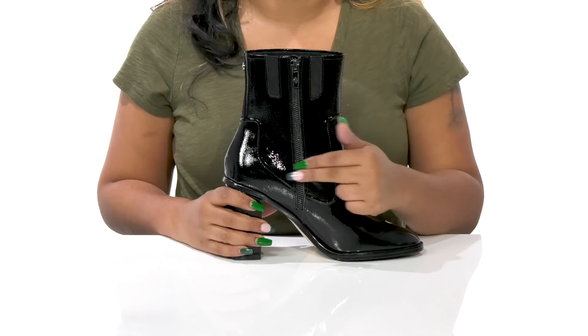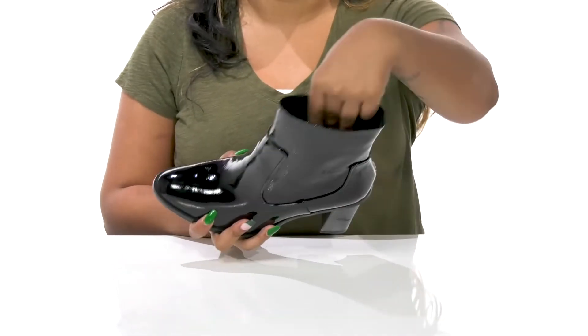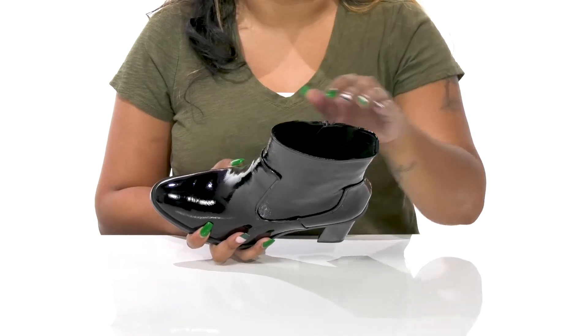The zipper closure will allow you to easily slip into or out of it, and you'll find that inside is a super soft leather lining keeping you cozy.